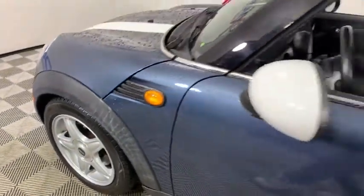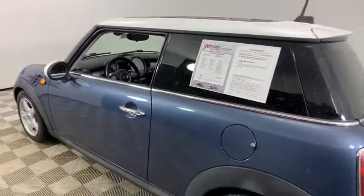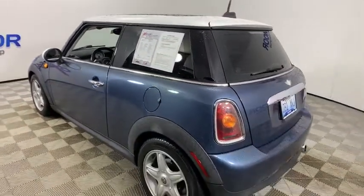We are pleased to show you the 2009 Mini Cooper. Agile handling and quick, precise steering make the Mini Cooper lots of fun to drive.